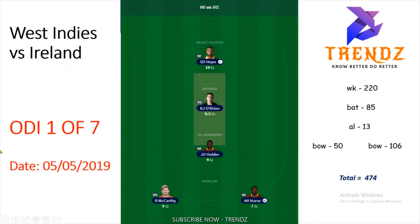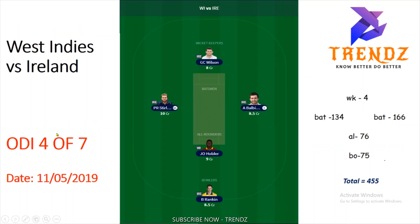ODA 1 of 7 — Kevin O'Brien is a coach. Holder is an all-rounder. McCarthy is a bowler and Nurse is a bowler. Hope is captain and Nurse is vice-captain. You can verify the individual points. This third team has 474 points.